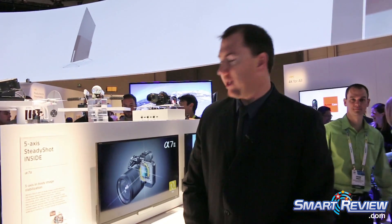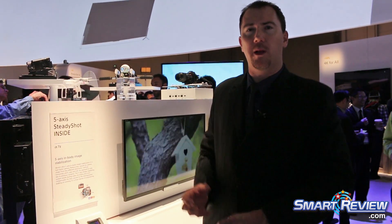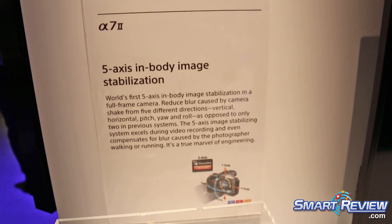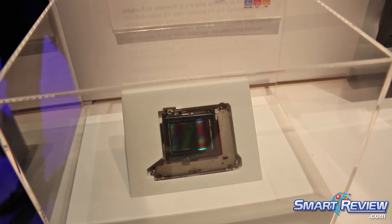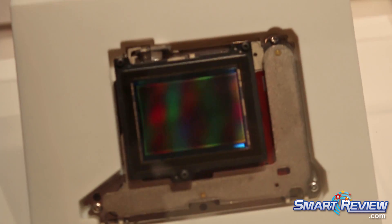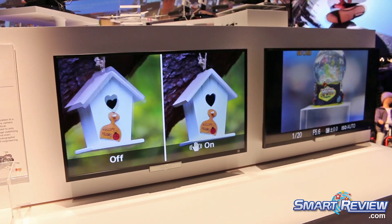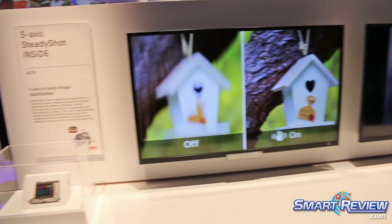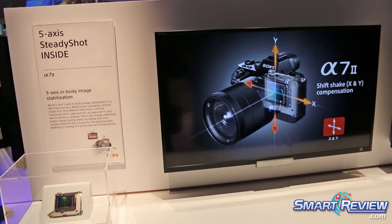So here we're showing our new a7 Mark II. This is a phenomenal mirrorless camera — it's got a full frame 24 megapixel CMOS sensor and hybrid AF with contrast and phase detection, making it extremely accurate and fast to focus. On the Mark II, we've added five-axis image stabilization on the sensor itself — covering XY axis, pitch, yaw, and roll — which gives you about four stops of stabilization for incredibly stable handheld shooting.